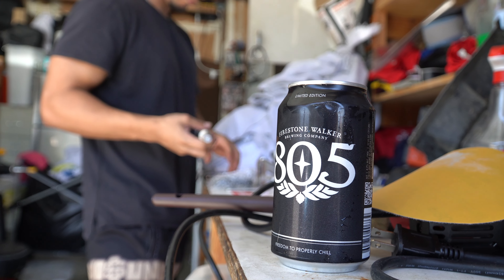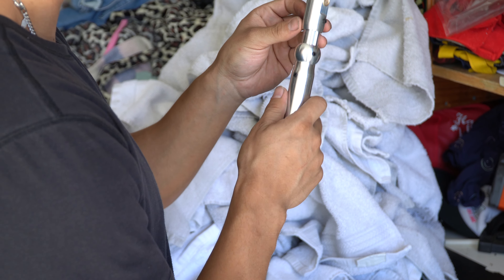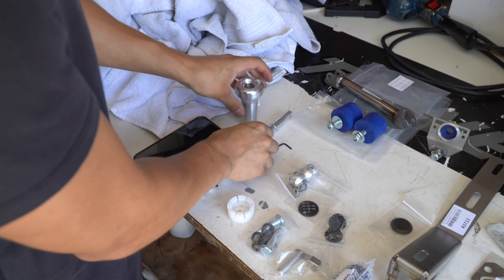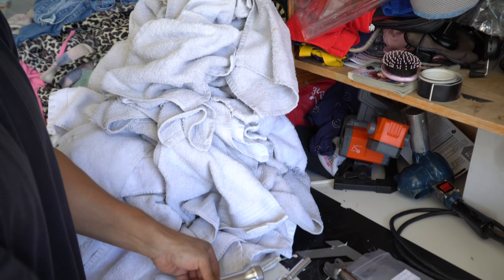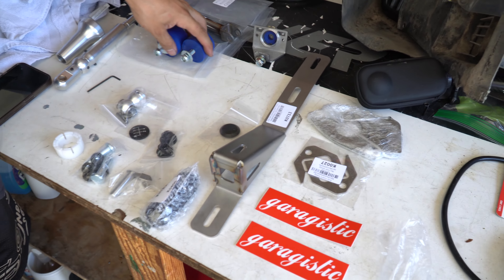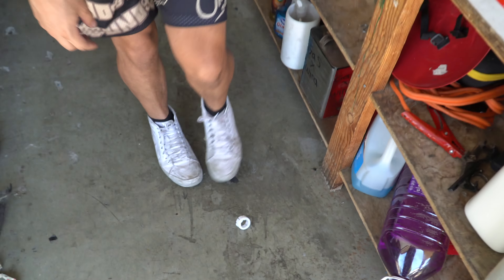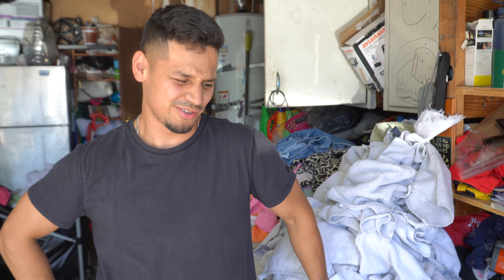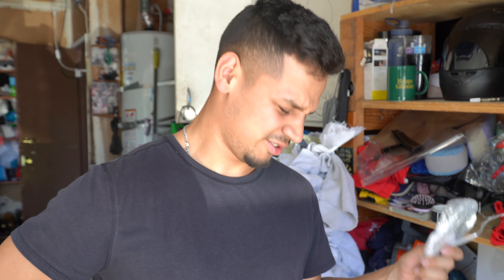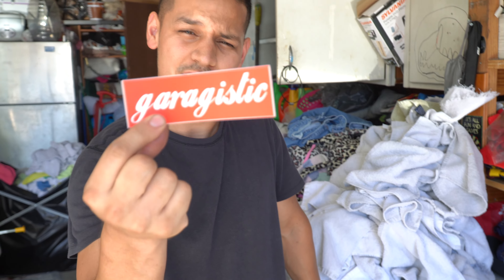Got my shifter stuff - look how gorgeous it looks. Got my trans mount, trans bushings, and a bunch of other goodies. I don't even have an engine yet but I'm buying a bunch of other stuff - subframe reinforcement plates. If you guys need anything E30, hit up these guys.